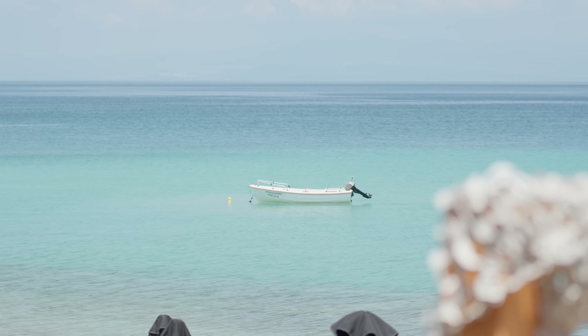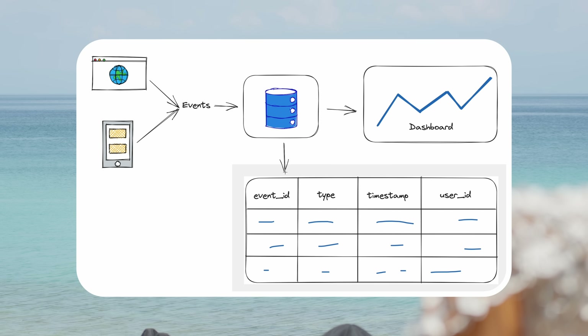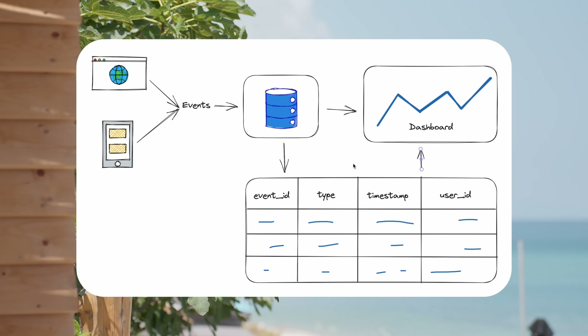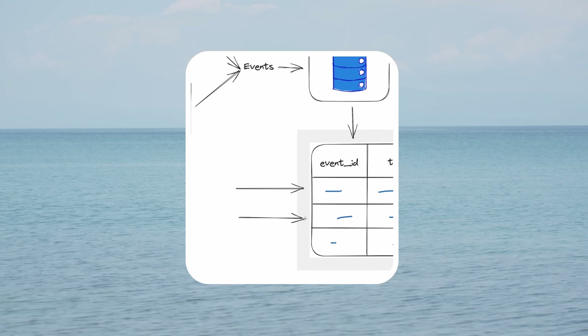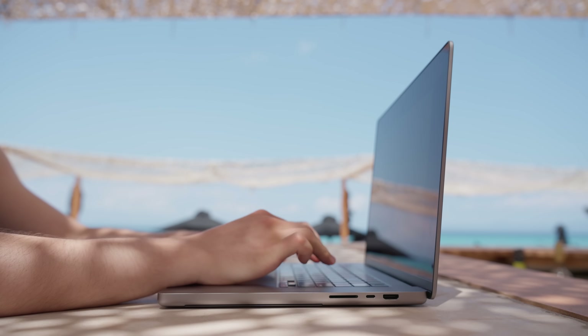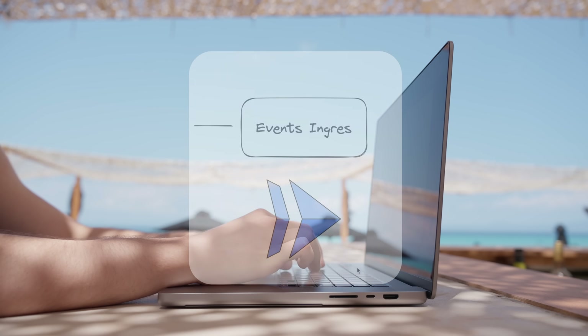The analytics service stores and allows us to query all the event data so that we can produce the charts, the dashboards, and everything else. My idea is to take something simple like a Postgres database and then append every single event as it's coming in into one large table. And that way, I can index every single column so that when I need to produce the reports and query for things, it's going to be very quick.